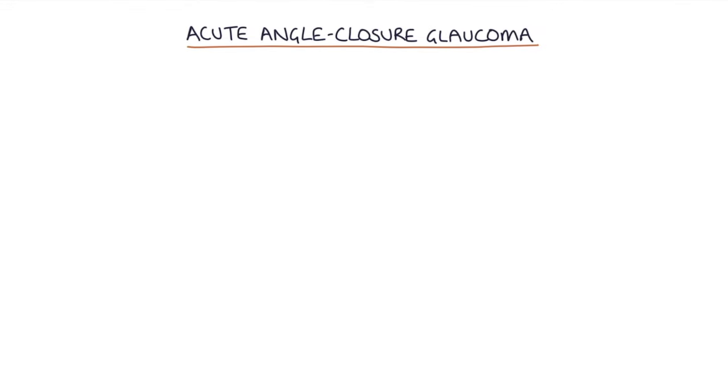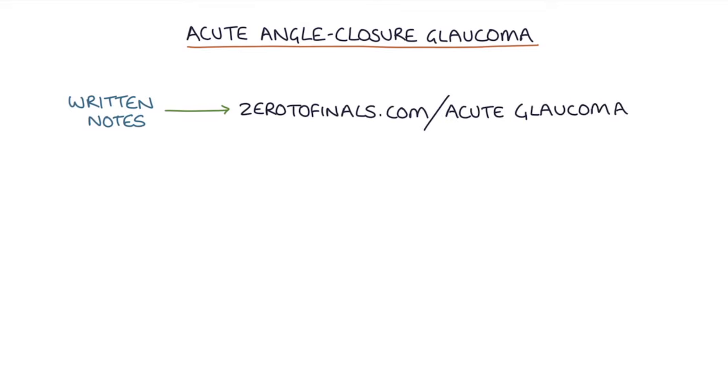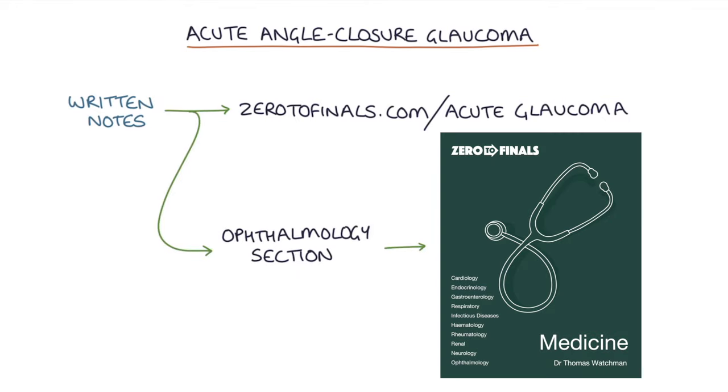Hi, this is Tom from zerodefinals.com. In this video, I'm going to be going through acute angle closure glaucoma. You can find written notes on this topic at zerodefinals.com/acute-glaucoma or in the ophthalmology section of the Zero to Finals Medicine book. So let's jump straight in.